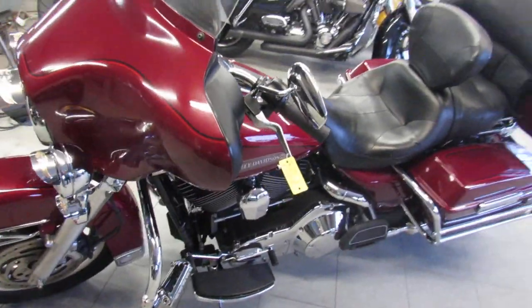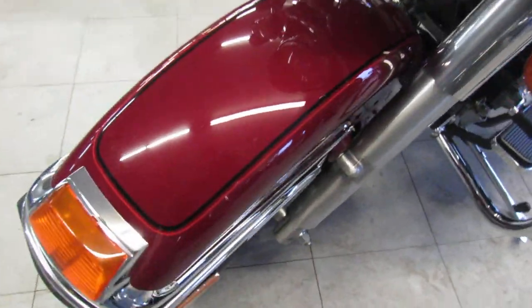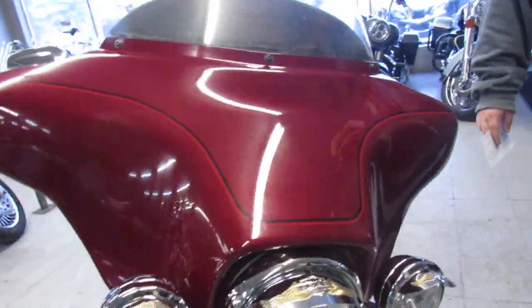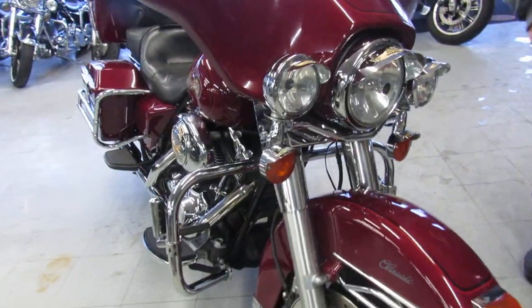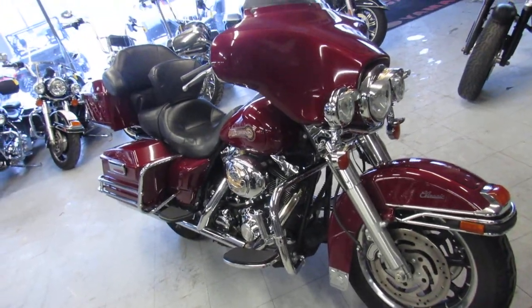Great bike for only $79.99 guys. Guaranteed financing, out of state financing, assist with shipping nationwide, leasing programs and layaways. Give us a call today and you can ride today. Approvalpowersports.com.